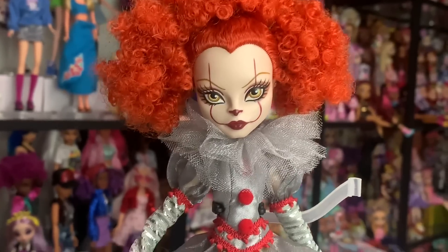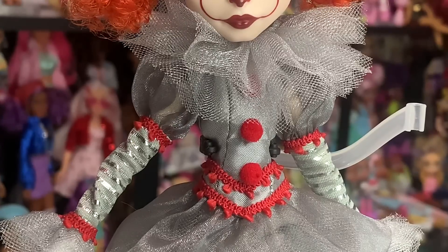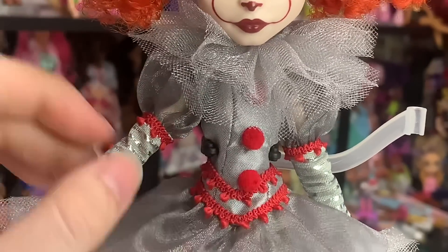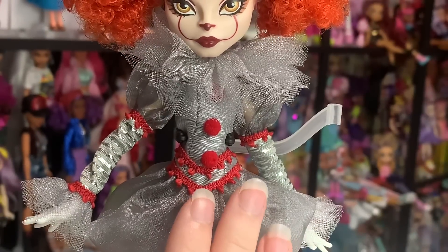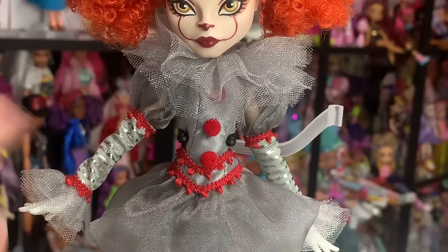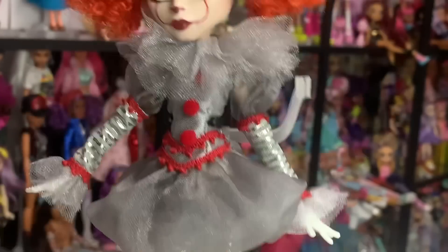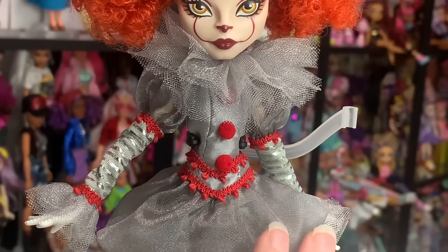G3 Monster High dolls don't come with stands, unfortunately. I love G3, but that's one of my biggest criticisms — it is really weird that they don't come with stands. So she appears to have a two-piece outfit: she has this dress and then some leggings underneath. And this dress is really, really cool. As is standard with Monster High, we've got printed fabric for the sleeves, and it's that same fabric for the leggings. But this is actually a really detailed outfit for a Monster High doll.